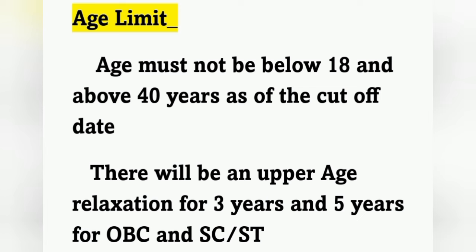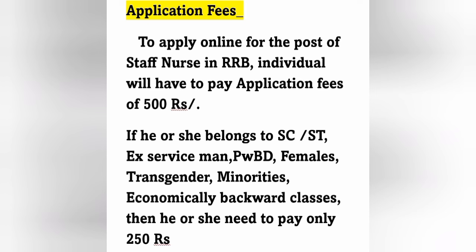The age limit is a minimum of 18 years and a maximum of 40 years. There will be upper age relaxation: three years for OBC candidates and five years for SC/ST candidates.